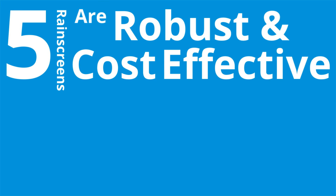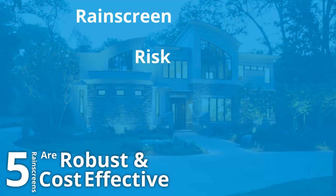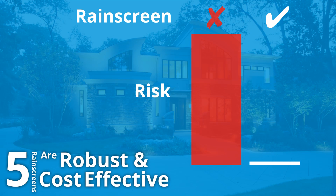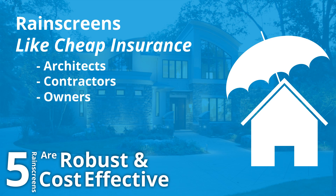Number five, rain screen walls are robust and cost-effective. Imperfections in the wall systems are less likely to lead to problems with a rain screen system. Using a rain screen system typically adds one to two dollars per square foot to the construction cost. Remediating failed walls costs over sixty dollars per square foot, which makes a rain screen system a cheap insurance policy for the architect, the contractor, and the owner.